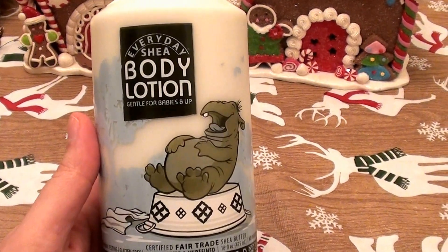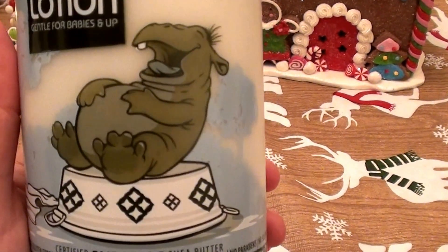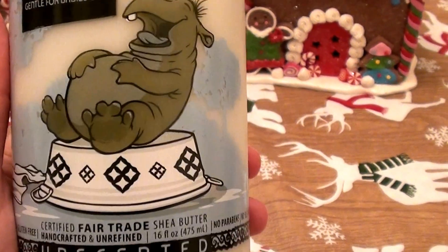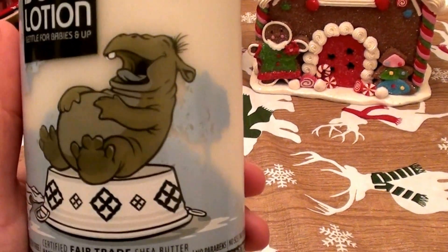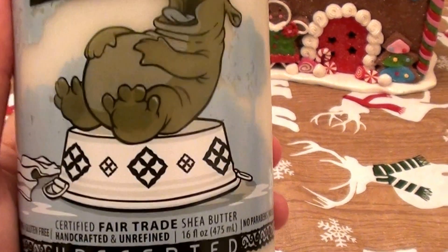So this is the Everyday Shea Butter. It says gentle for babies and up, and it has an absolutely adorable — I believe that's a hippopotamus, or is that a rhino? It looks like a hippo on his back giggling. It's absolutely adorable.